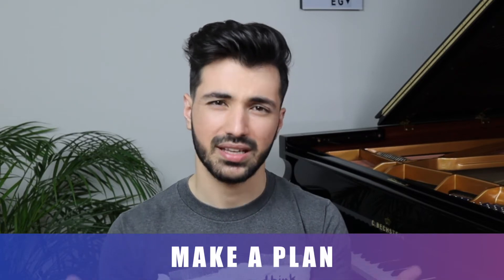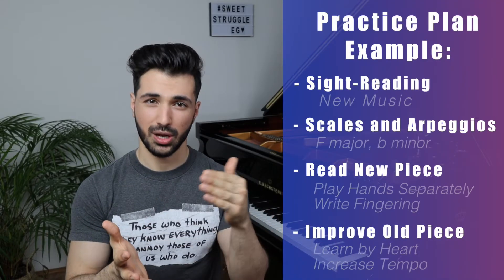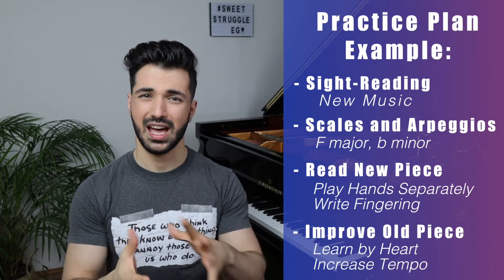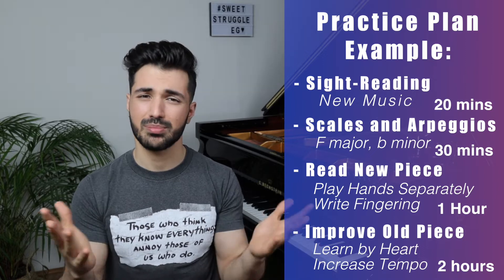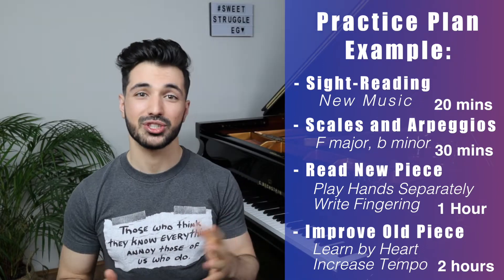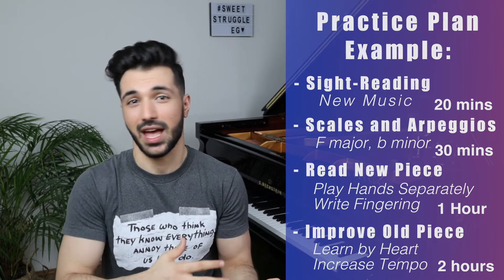First of all, you need to map out your plan. Make a list — daily, weekly, or even monthly. It can be a mental list, but in my experience writing things down actually helps you keep yourself accountable. Know what you're going to practice, what you're trying to achieve during that practice, and approximately how long it would take you to achieve this. You can be as detailed as you want — just make sure that you don't spend more time making the list rather than actually doing the work.